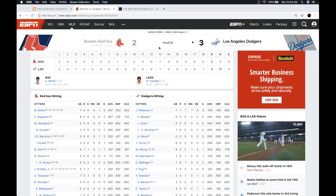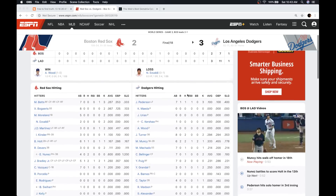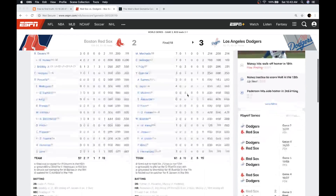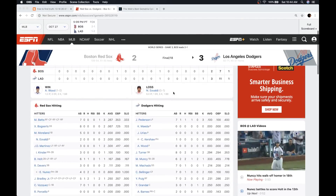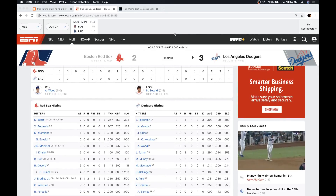It went to the 18th inning. There were 18 combined hits between the two teams — Dodgers had 11, Red Sox had 7 — and the game-winning hit was a walk-off home run, which was in the 61st team at-bat for the Dodgers.